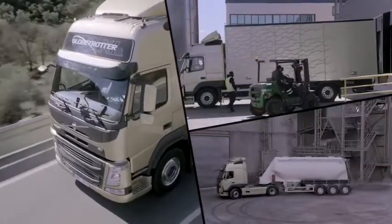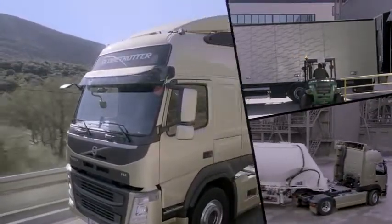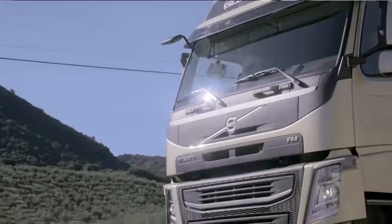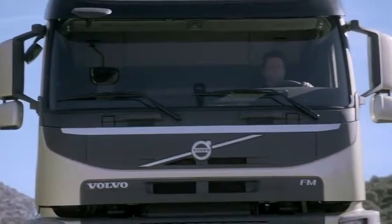The best way to describe the new Volvo FM is as a flexible and efficient multi-purpose truck that is very easy to maneuver. The new FM is really a fantastic truck for a wide range of applications, really a multi-purpose truck. And the new features built into this new FM makes it even better for our owners and drivers.